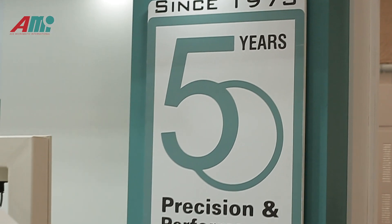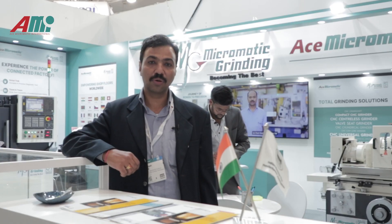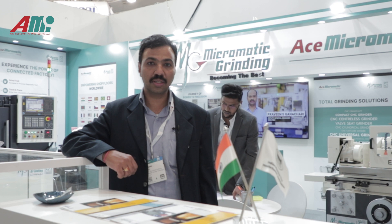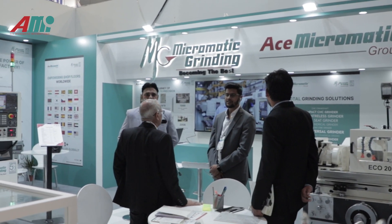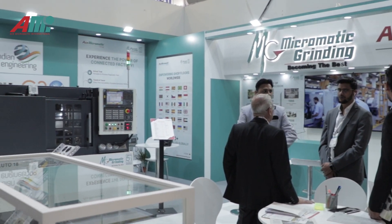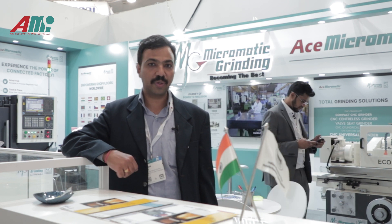This year we are completing the 50th anniversary of our company. This show has given us a very good response. People know us and have been recognizing us for so many years — they recognize our machines and the precision which we produce. Our machines are no lesser than any European or American makers, so we are one of the best.